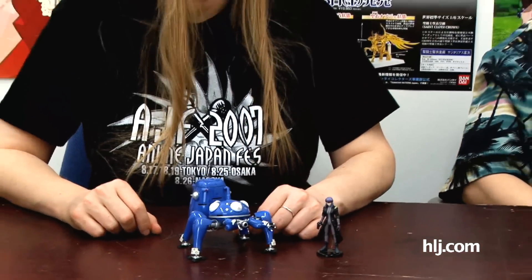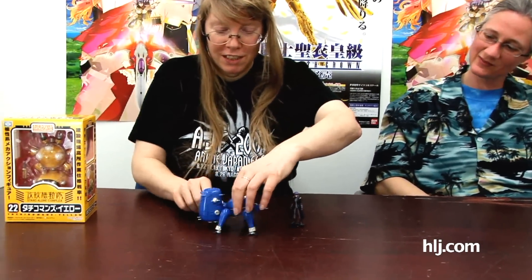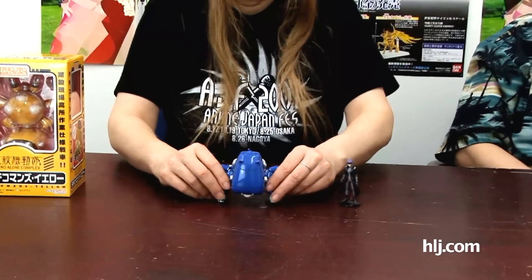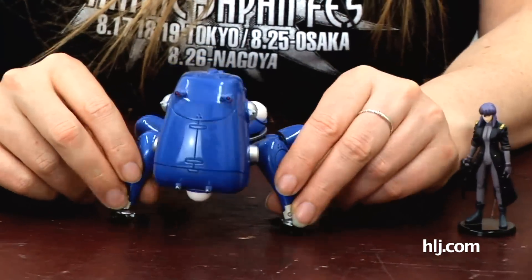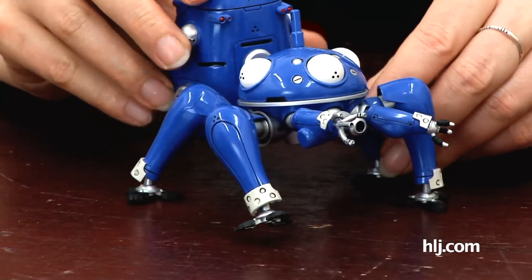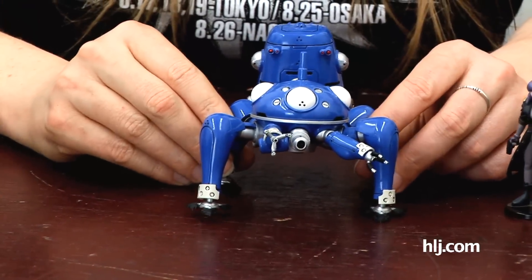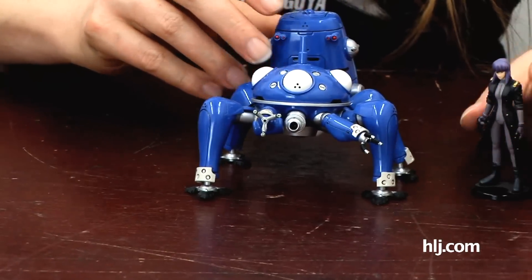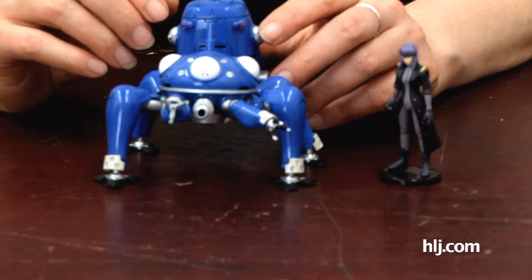And you thought the Major had such a nice butt - well, wait until you see this Tachikoma! This is the Tachikoma from Wave, from its WHAM line. This was part of a wave of Tachikoma releases in the mid to late 2000s.